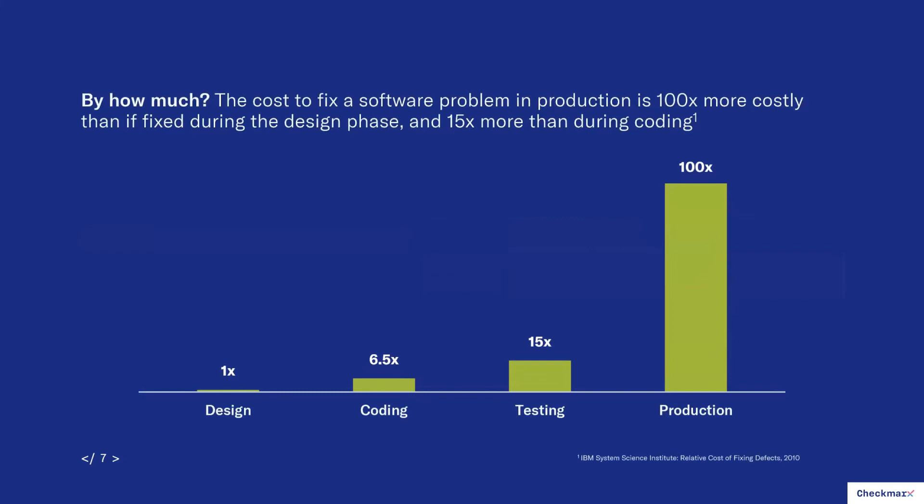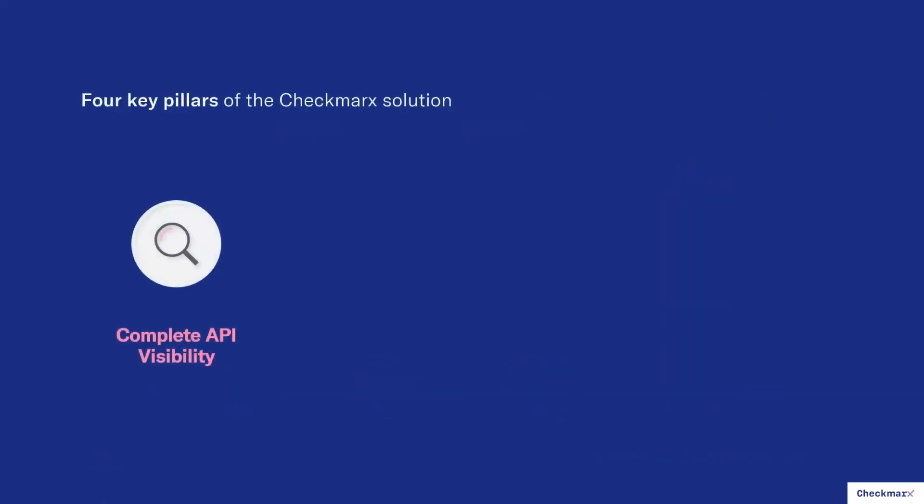How much does this help? IBM did a survey showing that the cost to fix any software problem in production is 100 times more costly than fixing it in the design phase, and 15 times more than in the coding phase. That means it just behooves you to shift left. Fix problems sooner — design is best, coding is next best, testing is still better than production. The further left you go, the lower the cost, the faster the fix, and the lower the business risk.